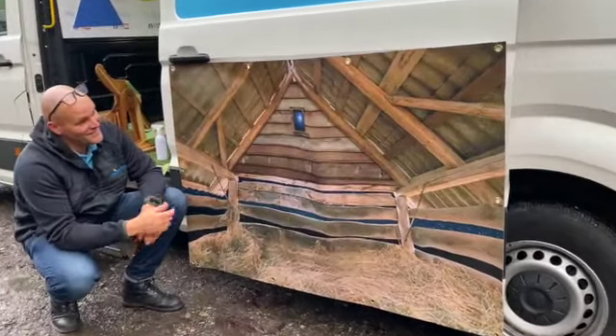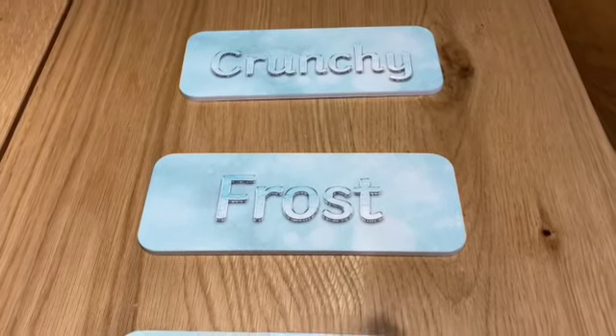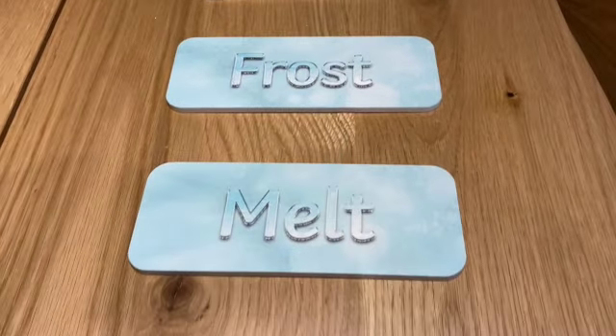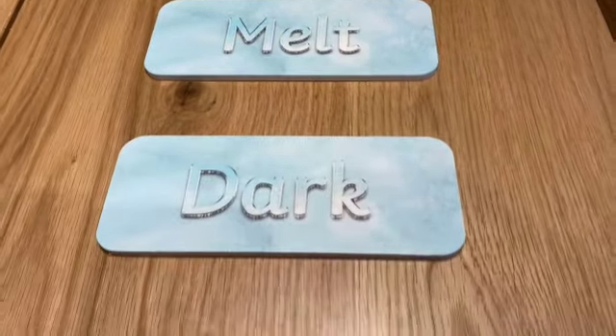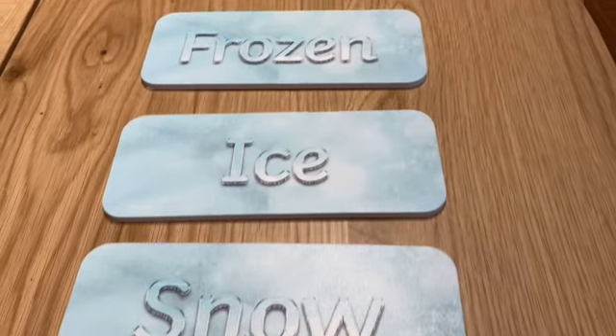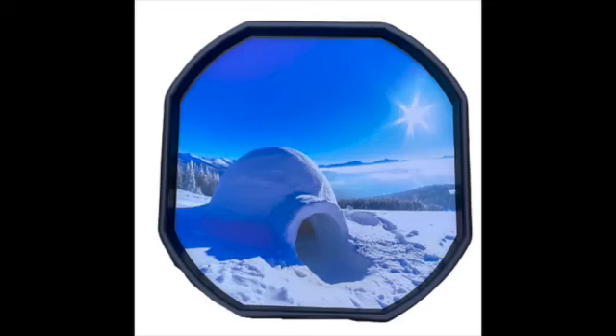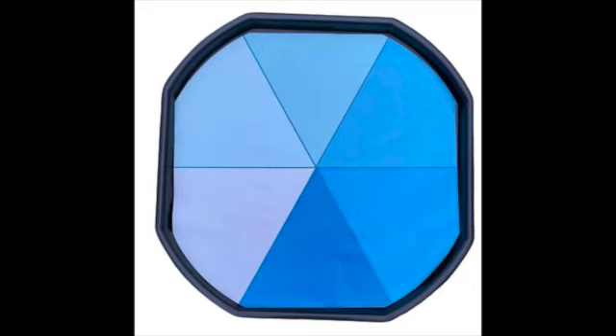We've got some new backdrops: we've got the nativity backdrop, we've got the winter wonderland backdrop, and we've got a nice selection of winter words done in a frosted effect.